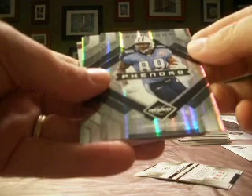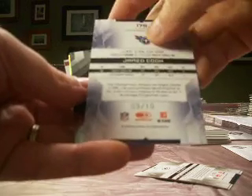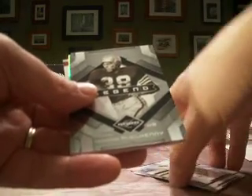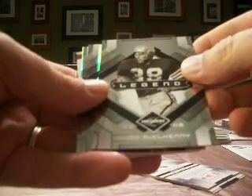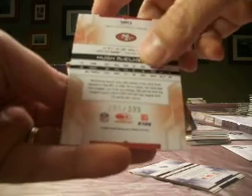And then we've got a Phenoms rookie — Jared Cook — with a spotlight version, Marion the Legend, with the Titans. This one is number 9 of 10, so a nice low-numbered Jared Cook. And a Hugh McElhenney, pictured with the 49ers, numbered at 399.